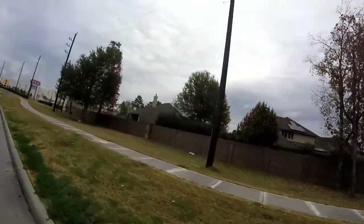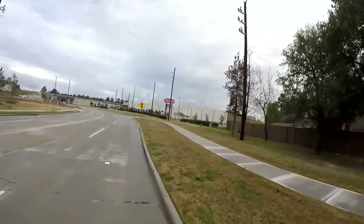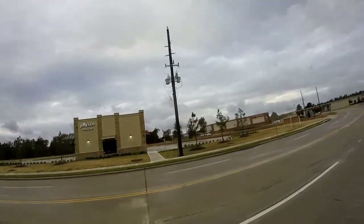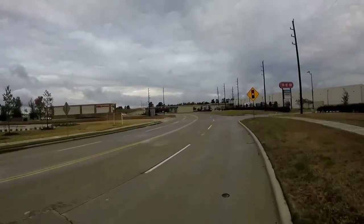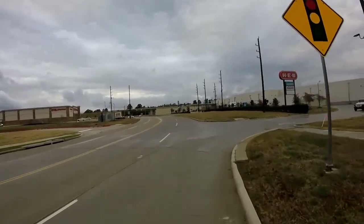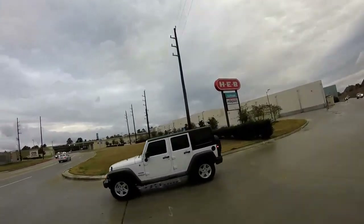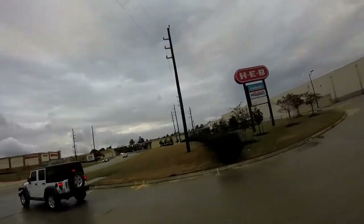Got a little bit of fall color going with the sweet gum trees. The wind is kicking up. There's the CVS pharmacy.